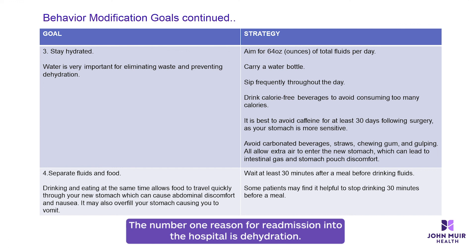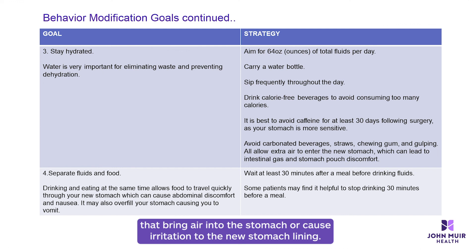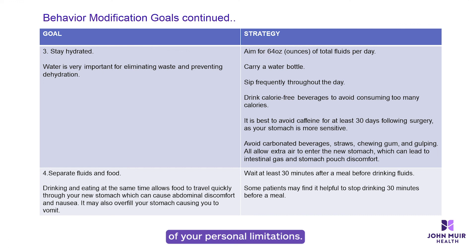Number three: stay hydrated. The number one reason for readmission into the hospital is dehydration, so it is important to keep water and other calorie-free fluids at your side at all times. Sip consistently throughout the day. A goal of 64 ounces of fluid per day is recommended. It is also advised to avoid items that bring air into the stomach or cause irritation to the new stomach lining, such as carbonated beverages, straws, and caffeine.